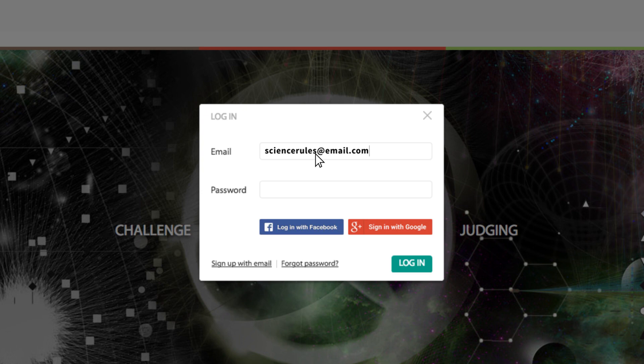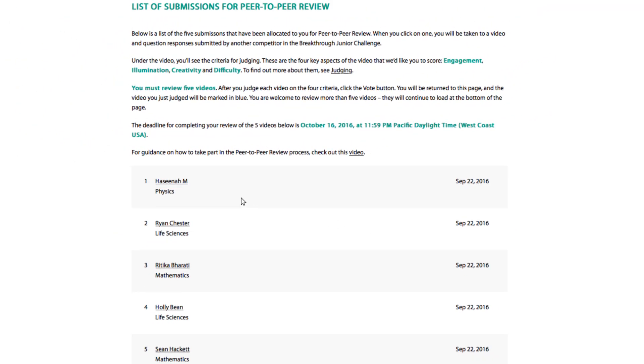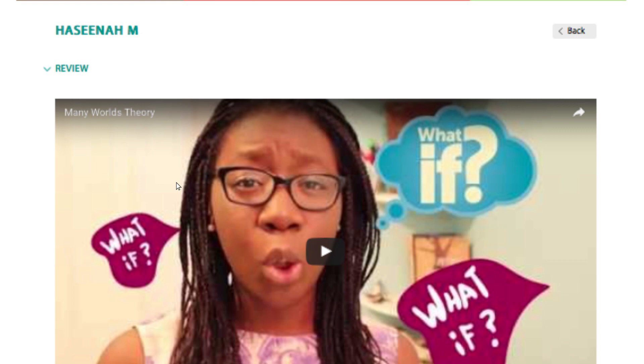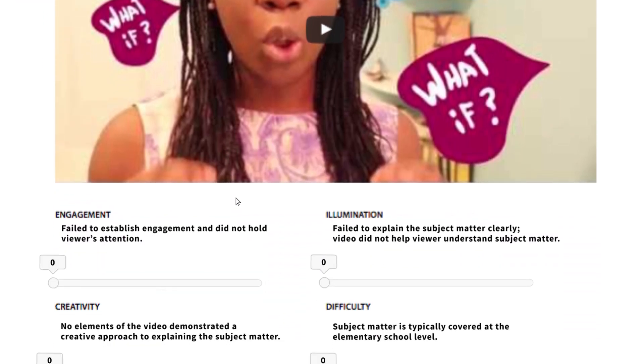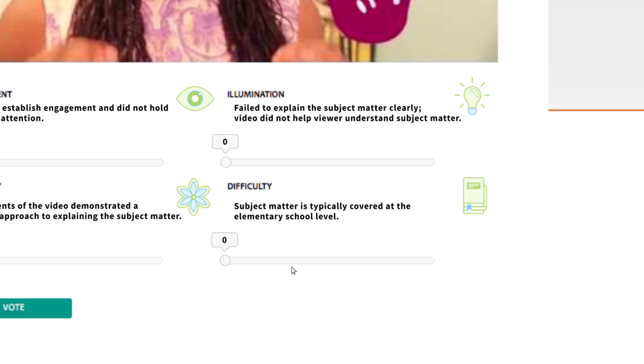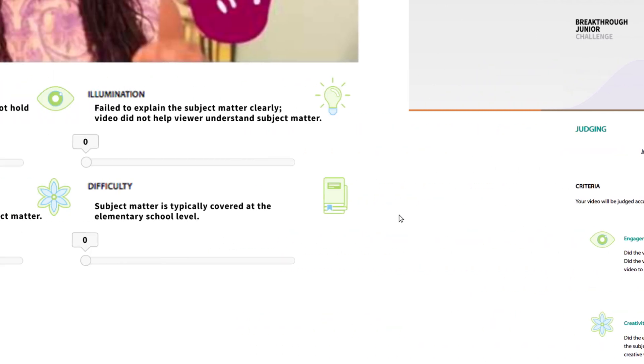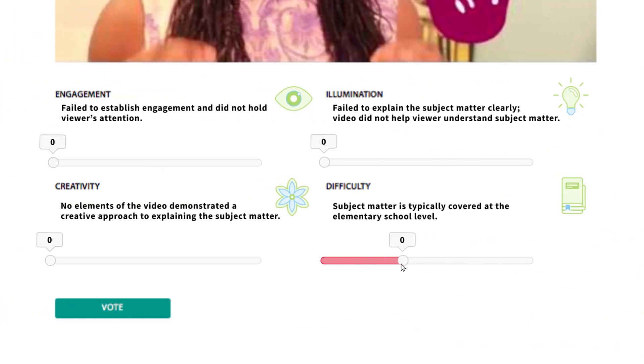When you log into the Breakthrough Junior Challenge website, you'll be taken straight to your application list — that's the list of films that have been allocated to you to review. Click on any of them and you'll be taken to that video. Below the video you'll see the judging criteria: the four key aspects of the video we'd like you to score — engagement, illumination, creativity, and difficulty. You can find more information on the criteria by navigating to the judging page.